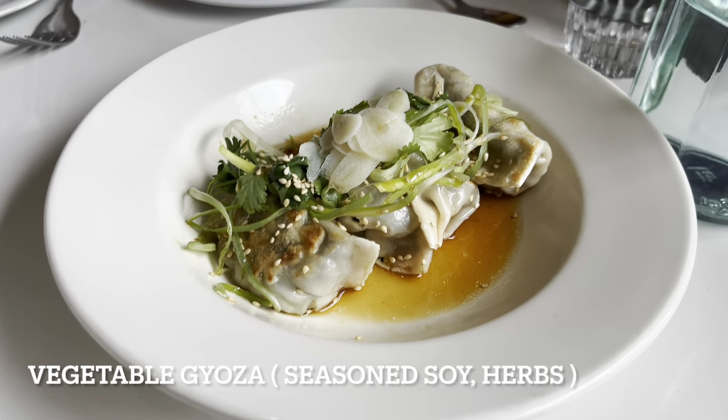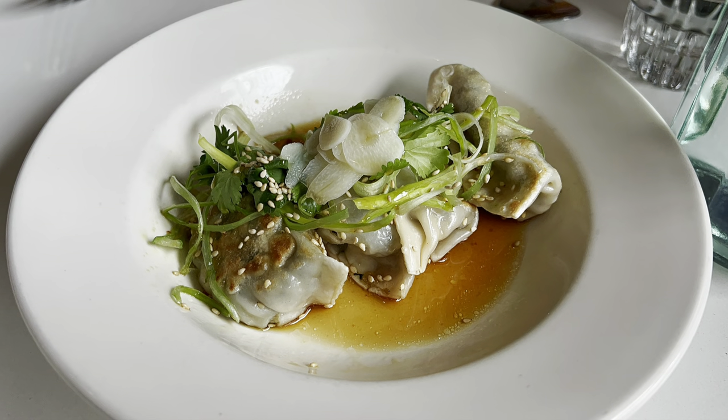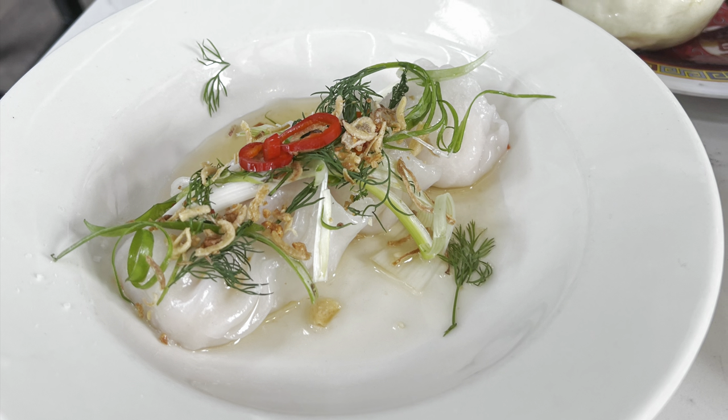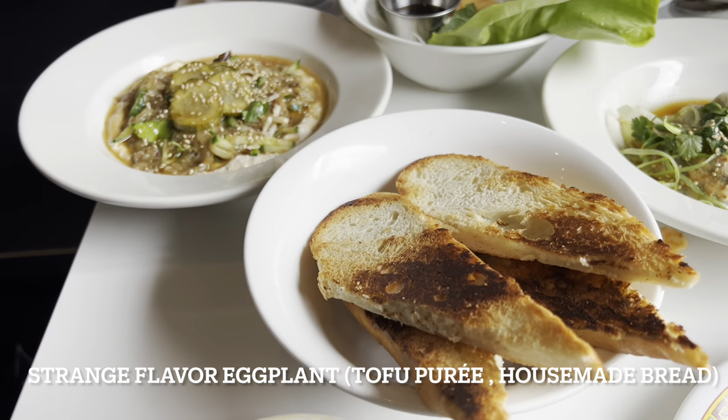Next up are the vegetable gyozas with seasoned soy and herbs — basically vegetable dumplings. These are pretty good. They only give you three or four, so you might want to order a couple of small plates. I've ordered them a couple of times and all were good.